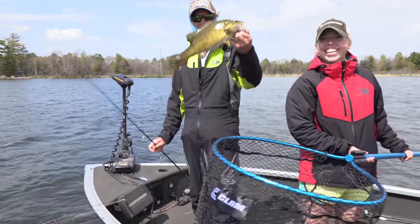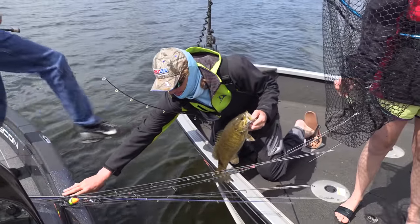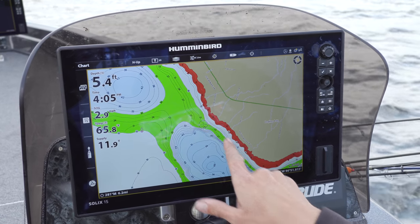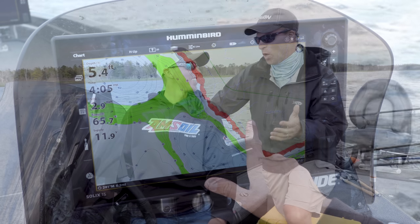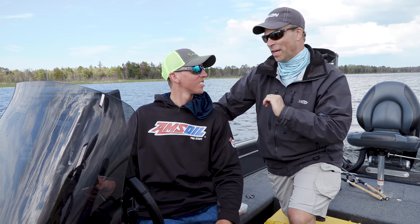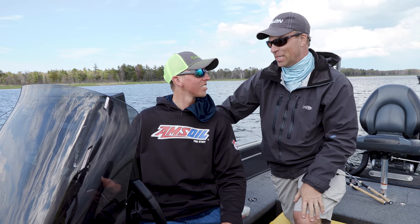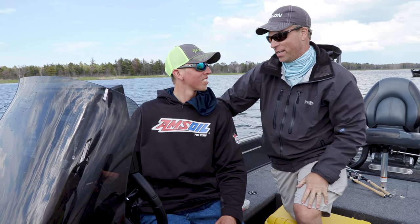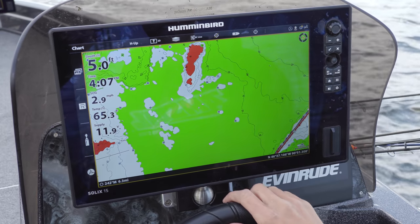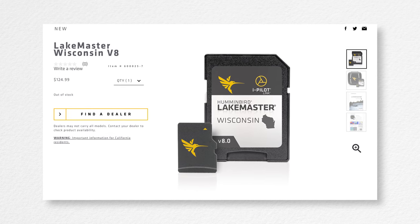Hey Cole, I rely a lot on the Lake Master map out here on Chequamegon Bay, and this one looks updated. It is updated — this is big water, you need to know where you're going. Last year we updated the entire Chequamegon Bay system, so that's all fresh data, super detailed. For a guy like you that lives and guides up here, it's indispensable for safe boating and finding fish. Definitely. And there's a lot of hazards out here too — it's nice to see those on there so you can stay away from those areas. It's all on the Wisconsin card — you pick that up and it's got all the details for Chequamegon.